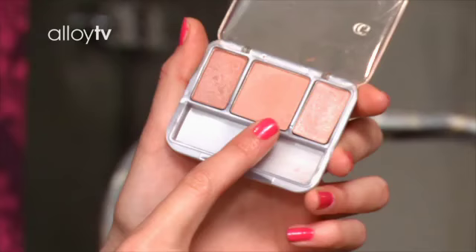The next one I use is the second one right here. You just put a little bit on, then you look in the mirror and smile. And you see where your cheekbones are, and you just color it in right there.